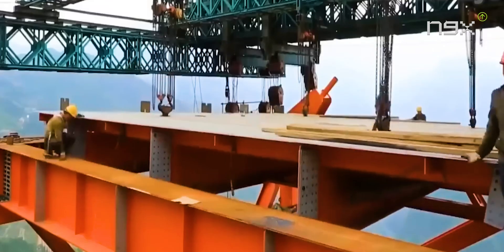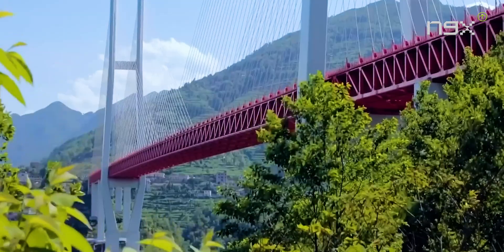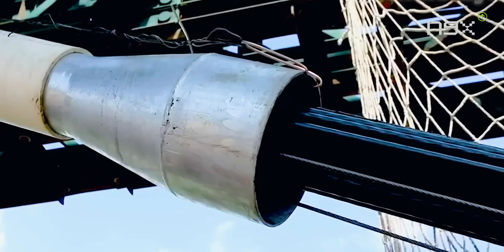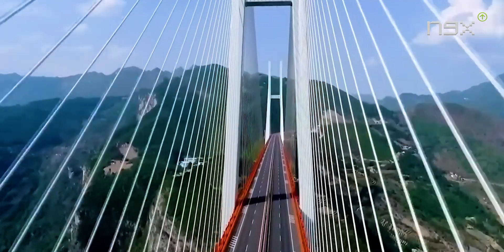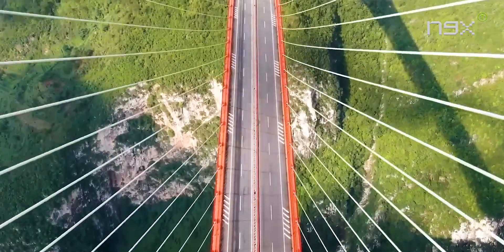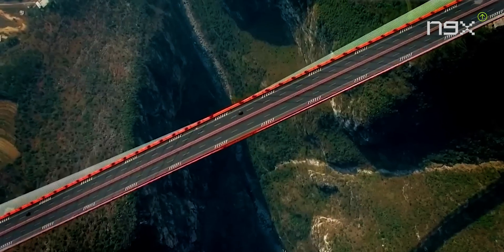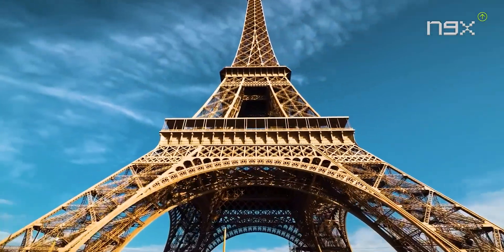The bridge deck is supported by steel cables spanning 250 feet — equivalent to the distance between New York City and Washington DC. It carries 22,000 tons of weight, marking it as one of the most colossal bridge structures in the world. This bridge not only supported local poverty alleviation efforts, but also silenced foreign critics. Finished in 2016, it cut travel time between Yunnan and Guo to just one hour, representing a monumental achievement in China's bridge-building history.